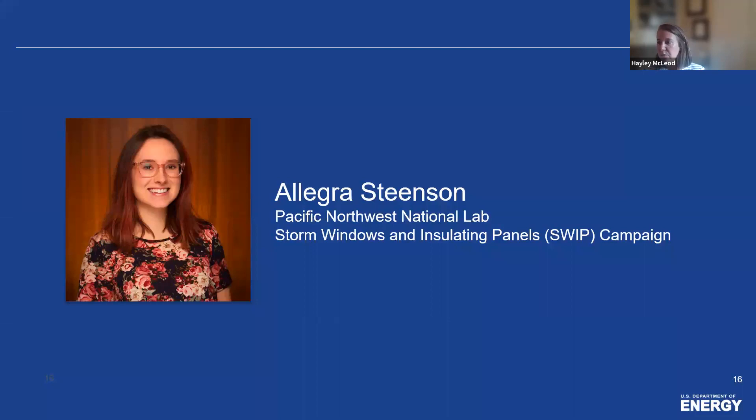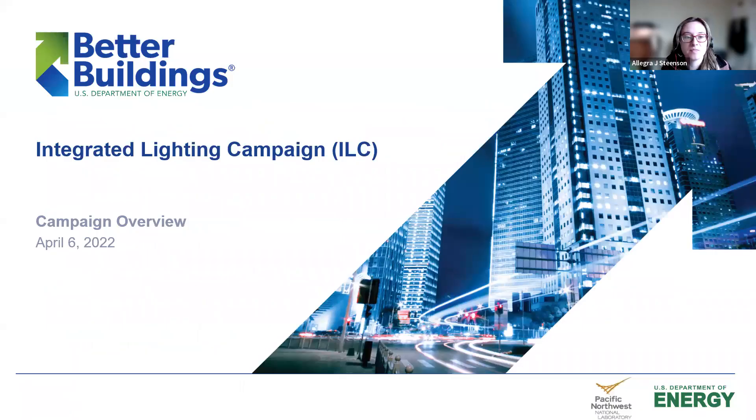I'm going to pass it over to Allegra Steensen from Pacific Northwest National Lab. My name is Allegra Steensen, and I'm a research scientist at Pacific Northwest National Lab. Today I'm going to talk about the Integrated Lighting Campaign, and a campaign I'm working on — the Storm Windows and Insulating Panels campaign.